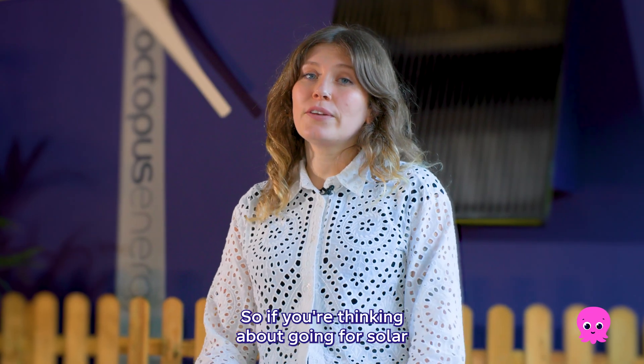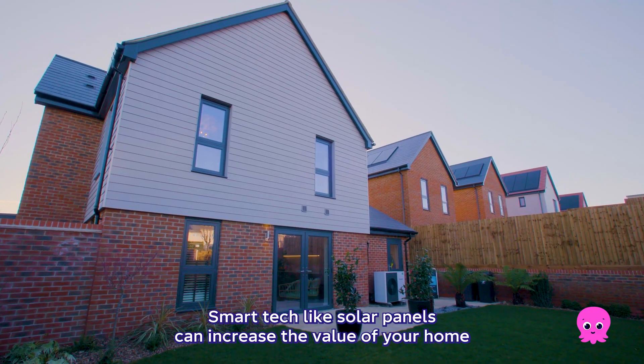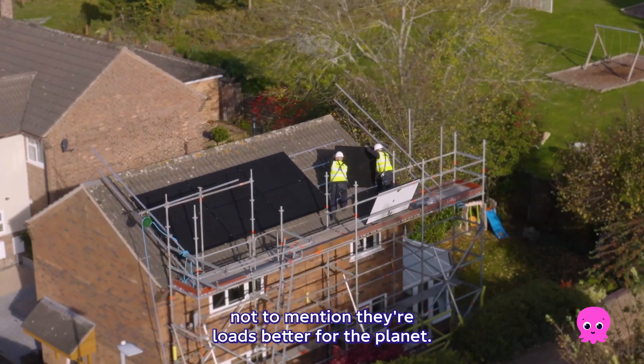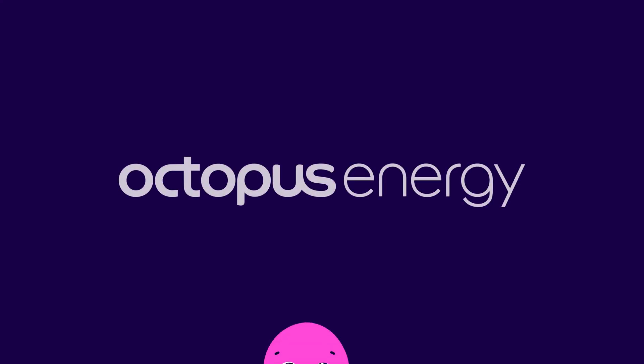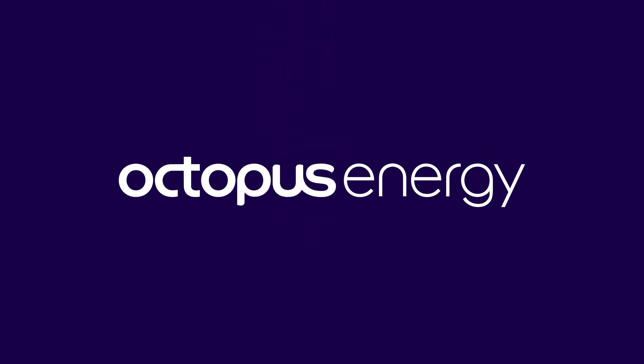So if you're thinking about going solar, now is a great time to make the investment. Smart tech like solar panels can increase the value of your home, not to mention they're loads better for the planet. If you'd like to learn more about solar systems, smart tariffs and green tech, check out the link below. We'll see you next time. Bye.